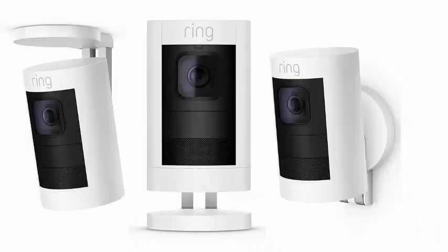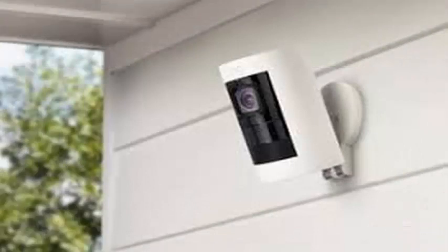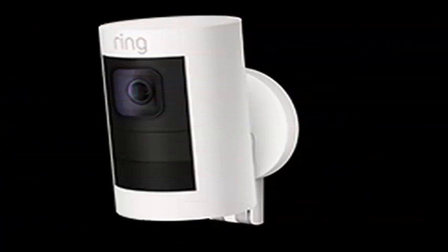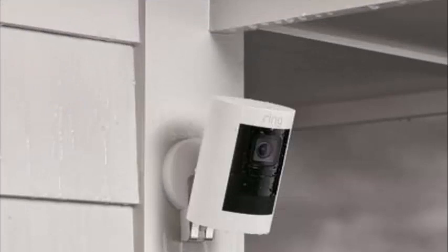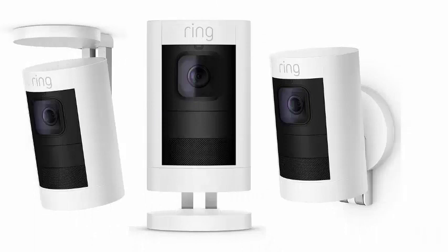Amazon announced a new set of security cameras designed to keep your home safe. The online retail giant presented the Ring Stick Up Cam at an event in Seattle on Thursday morning. The camera, which will sell for $180, comes in cable or battery versions for indoor and outdoor use in black and white, and can work together with the Ring Alarm Security System when used indoors.